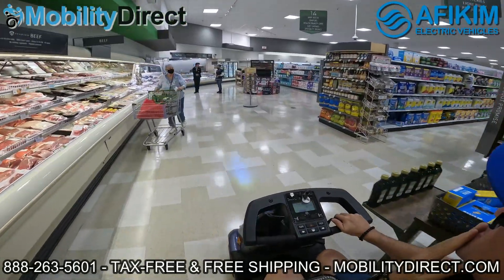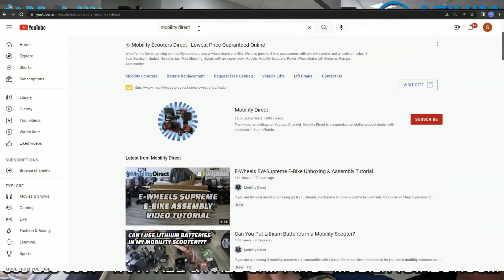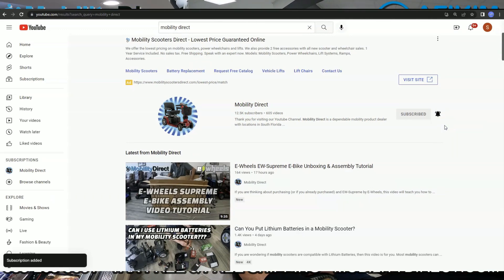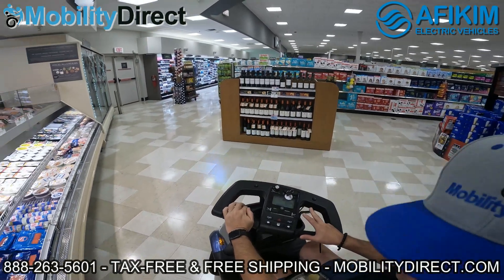Go on to our YouTube channels. We have Mobility Direct, which is our main YouTube channel and has a lot of the repair content and unboxing videos. We also have another channel called Mobility Scooter Sales on YouTube, where we do a lot of first-person view ride-along videos, news updates, and a lot more.